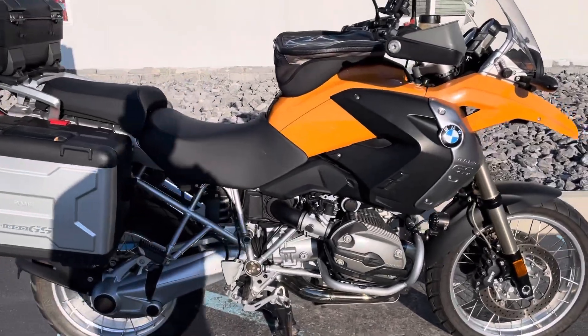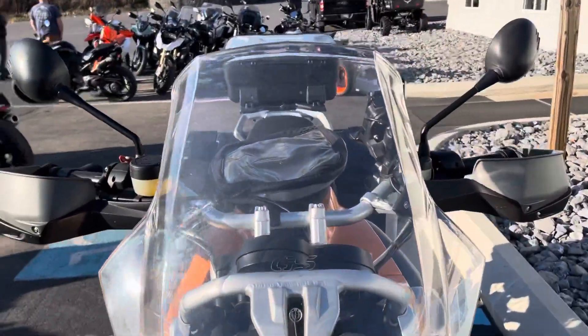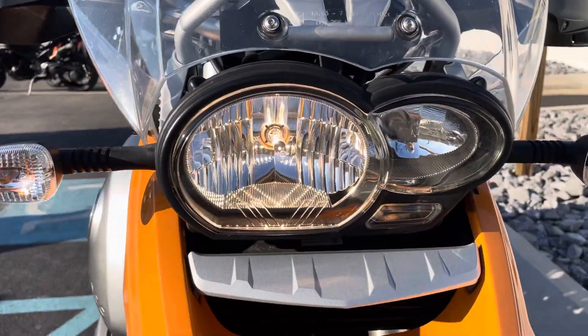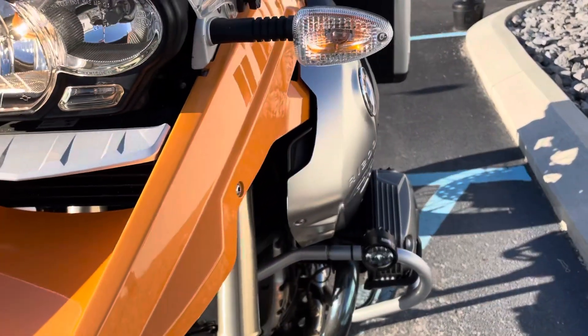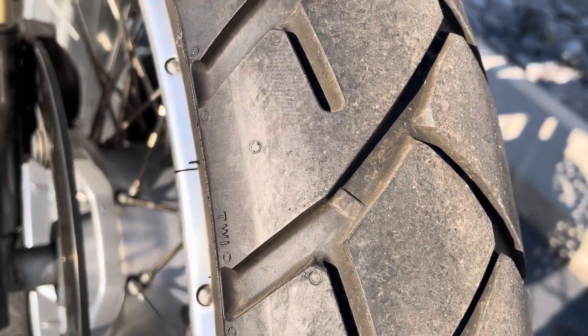Relatively low mileage, in excellent condition. Windshield is in good shape — that's the factory windscreen. Headlamp looks good, as does the front beak; there's no paint chipping. It really looks good, and the front tire's in great shape.